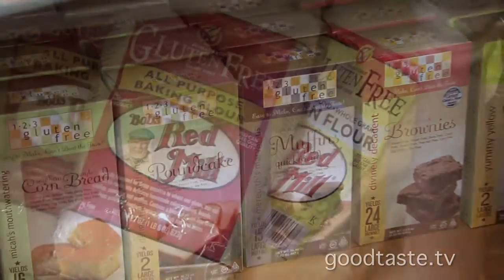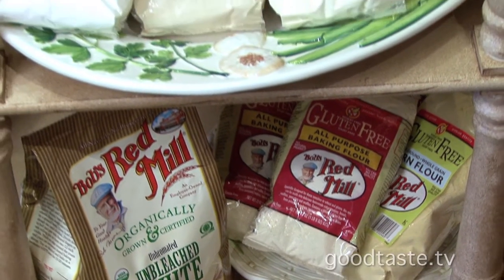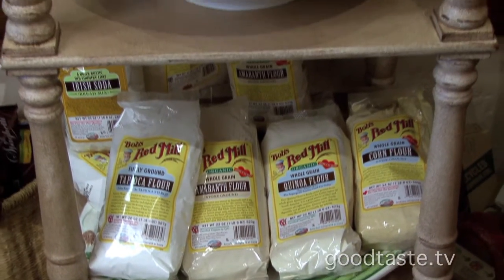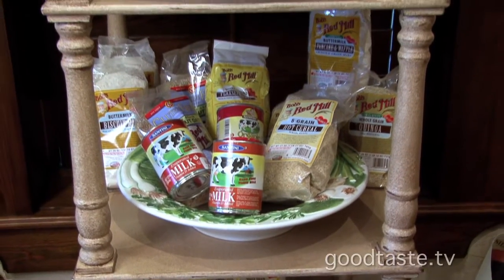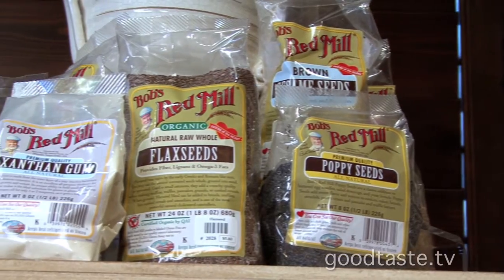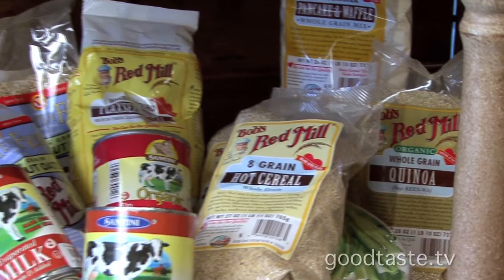Let's talk a little bit about Bob's Red Mill, because some places have a small limited selection, but they have quite a few of the products. They have tapioca, amaranth flour, quinoa flour — you can make just about anything. You can make protein bars with flax seeds, they have poppy seeds. There are a lot of different gourmet items that you can make at home with these products.